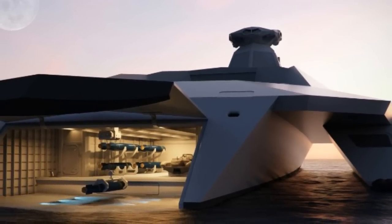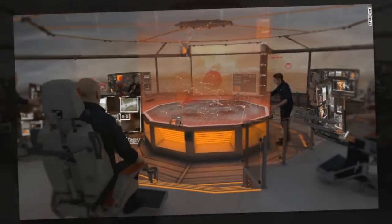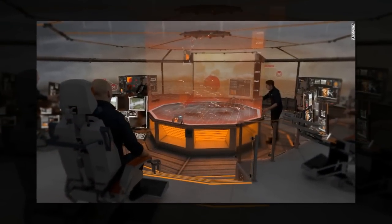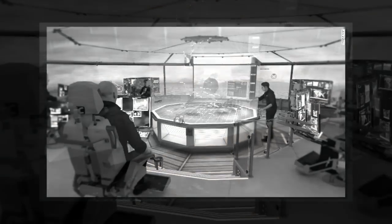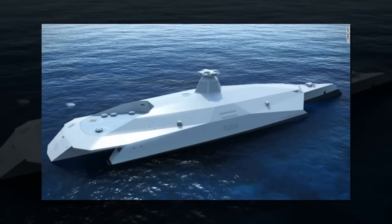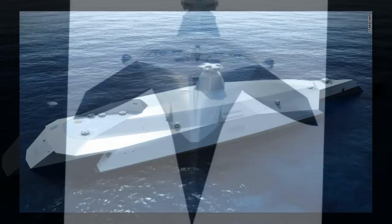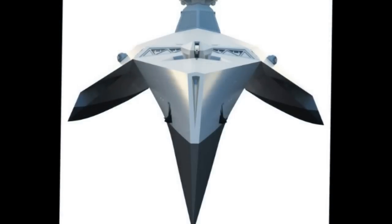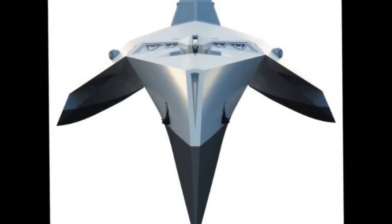Torpedoes that travel at almost 350 miles per hour, an electromagnetic railgun with the range of cruise missiles, a quadcopter that fires lasers, drones made on board and a holographic control room — those are just a few of the things that some of Britain's youngest and brightest scientists and engineers came up with when the country's Ministry of Defense challenged them to envision the battleship of the future.